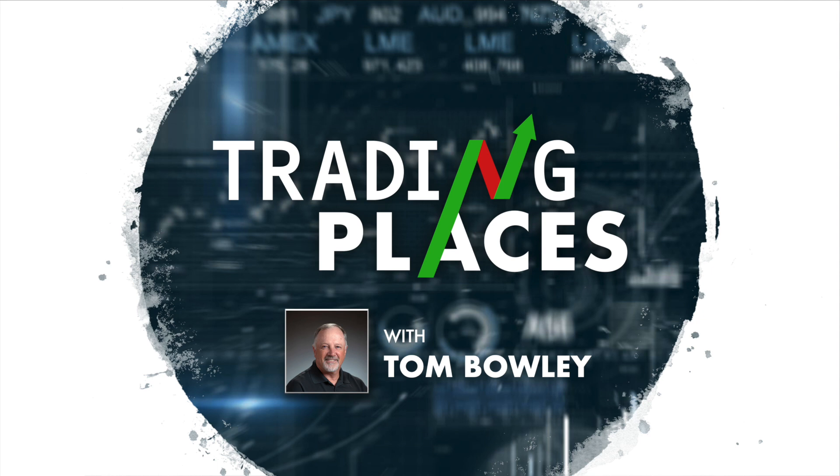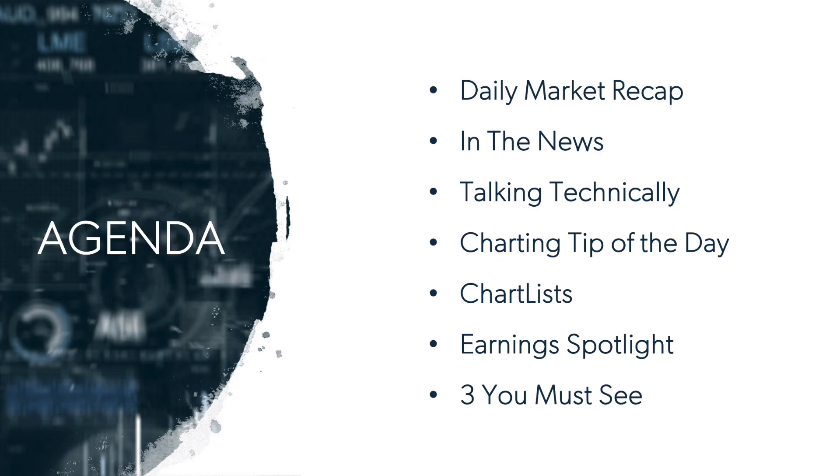Futures are down slightly in after-hours action after we saw a strong start to the week on Monday. Looking at our agenda today, going to get into the daily market recap. In the news, got a company that reported some nice upside guidance after-hours. Then talking technically, the top four industry groups — very familiar leadership to what we saw back in March, April, May, and throughout most of the pandemic.